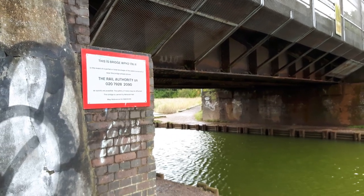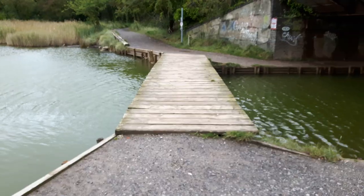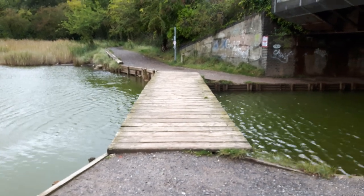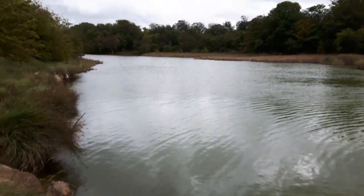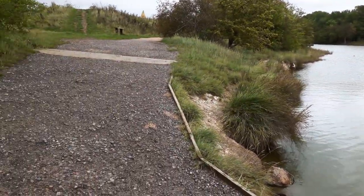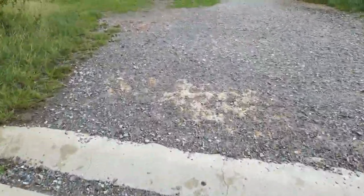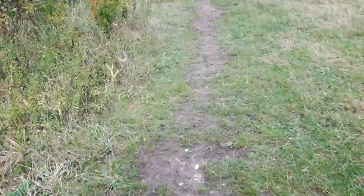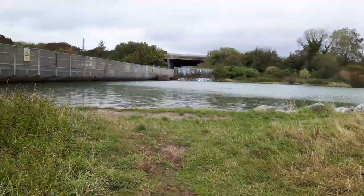Going under the railway bridge now. On this side you can actually get underneath where the little moat is. You can get out just across the water if you want. You can see how high it is there, up to the top of the bank.